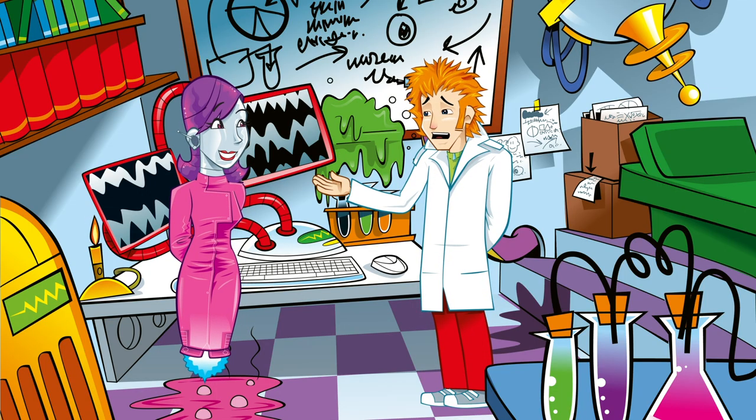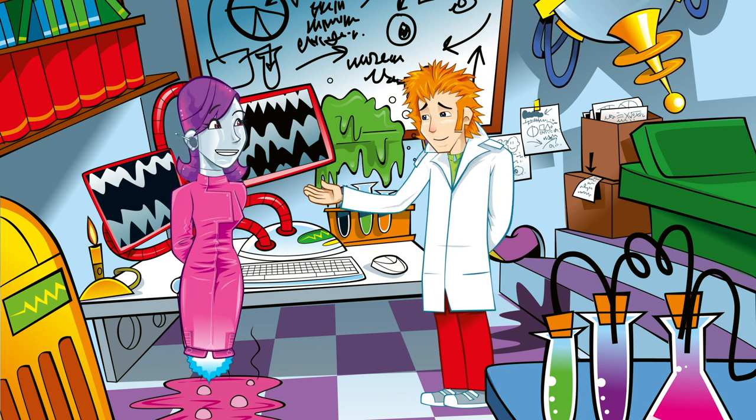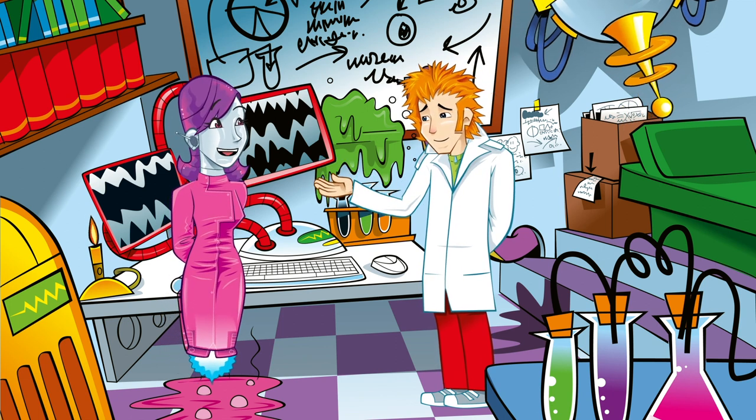I think I need a replacement body. Mine's rubbish. Come on, that's not true. Your body is doing a great job of protecting you from infections.